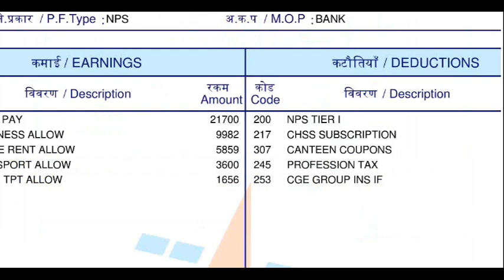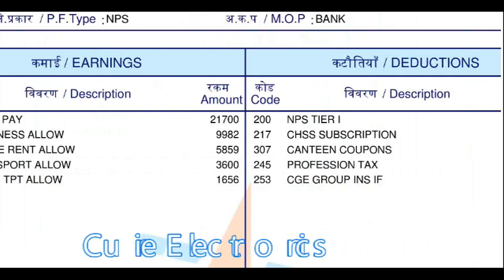There is also a uniform allowance and a technology allowance of around 10,000 to 12,000. So you will be getting all of that as well. The medical facility is also very good, and this medical facility will help you save a lot of money.